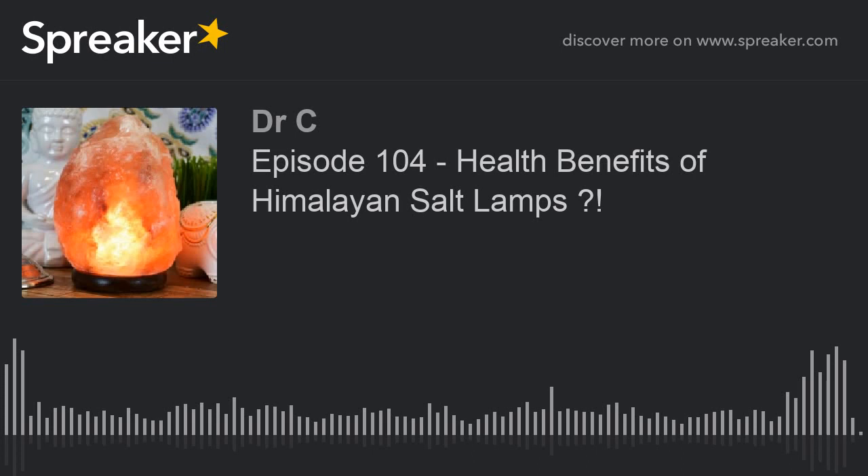Aside from the color therapy aspect, salt lamps are said to purify the air and help neutralize electromagnetic radiation. So are these claims real? Well, salt is hygroscopic, so it attracts and absorbs water molecules from the air. This means the lamps help trap dirt, pollen, and smoke particles, which are carried in water vapor.